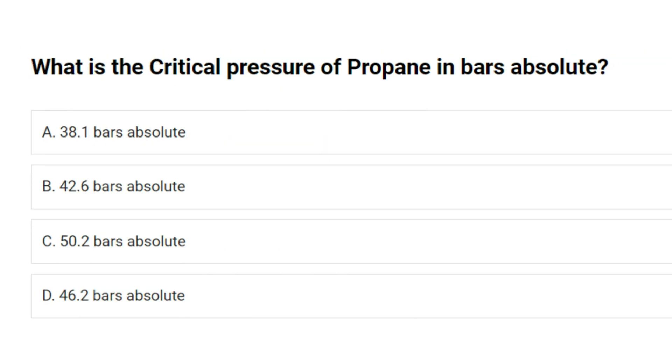What is the critical pressure of propane in bars absolute? A. 38.1 bars absolute. B. 42.6 bars absolute. C. 50.2 bars absolute. D. 46.2 bars absolute. Answer: B. 42.6 bars absolute.